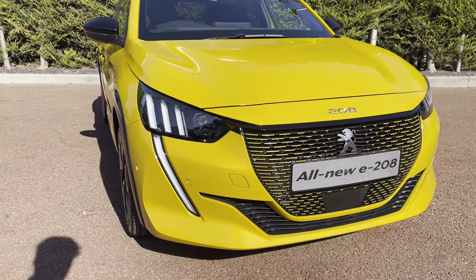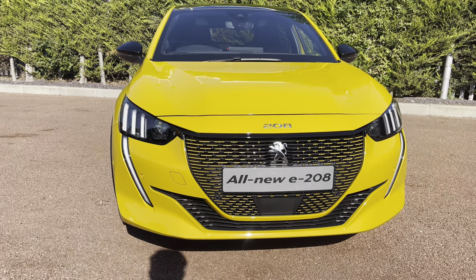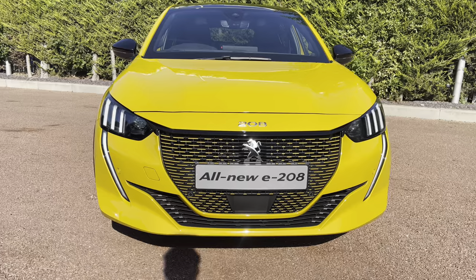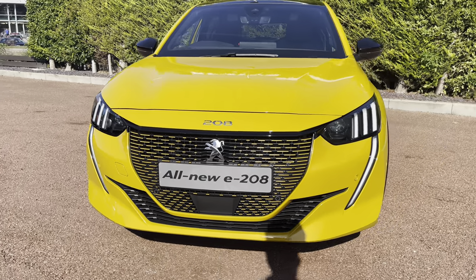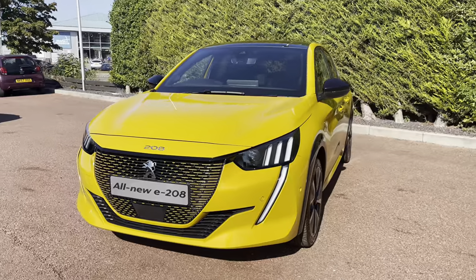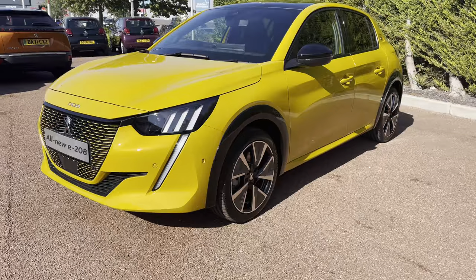As we move towards the bonnet of this vehicle, we will see the full LED headlights with the smart beam assist and the LED daytime running lights in the distinctive tooth design. We also have some of that ferro yellow colouring inside the radiator grille, which is a nice and unique feature to these electric vehicles, as well as the chrome 208 and Peugeot badging, which is a consistent feature around this vehicle.